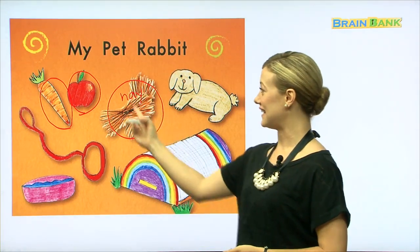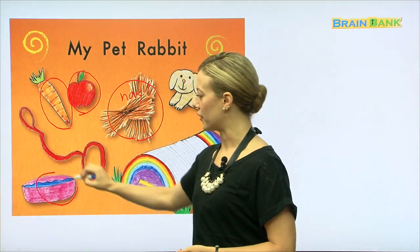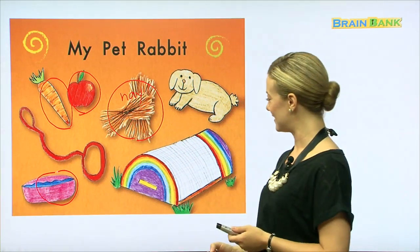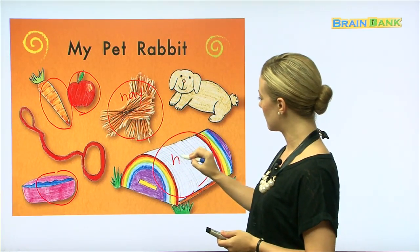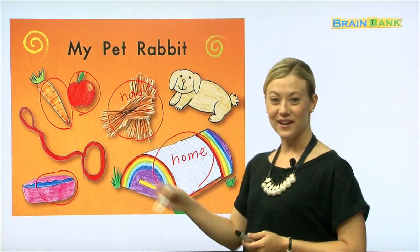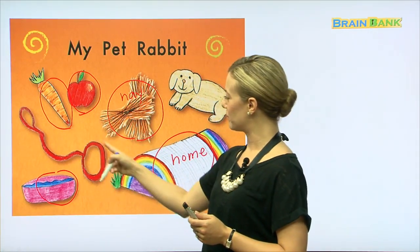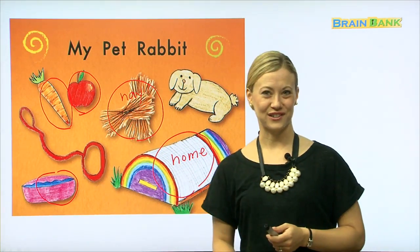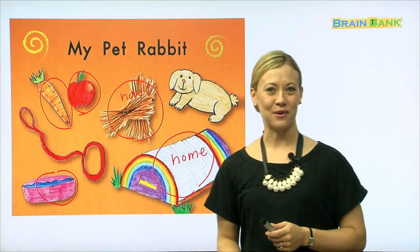Now, if a rabbit's going to eat these things, it's probably going to get thirsty, right? It will need some water. And what's this pretty rainbow-colored thing? Does anybody know? Yes, this is the rabbit's home or house. It's where the rabbit likes to go inside to hide or to take naps. And finally, we have a leash. This is called a leash, and it's used to take the rabbit for a walk. This part goes around the rabbit's neck.